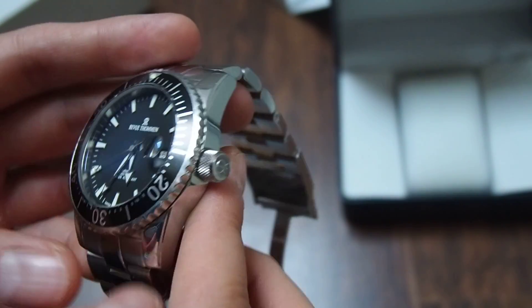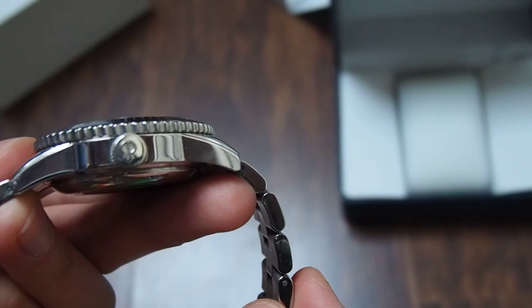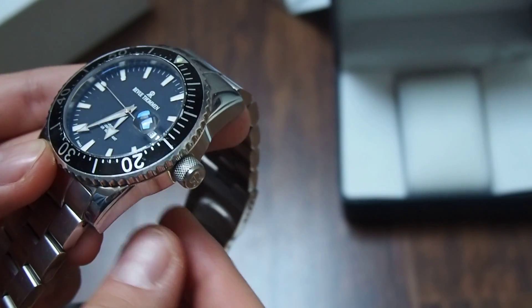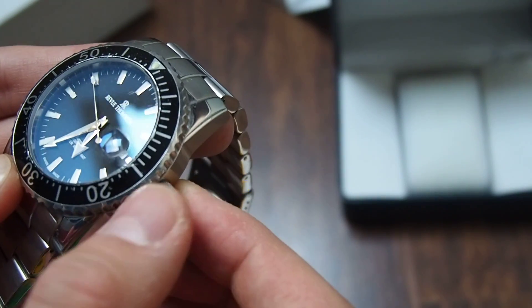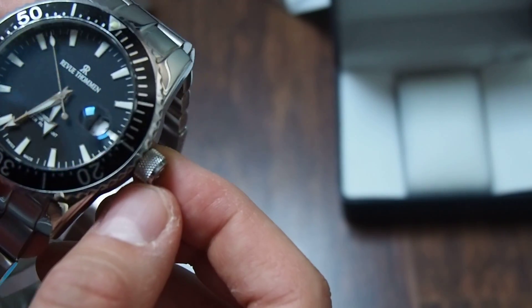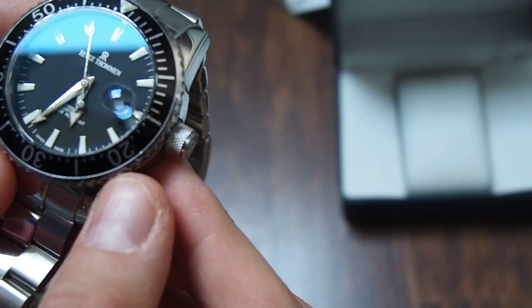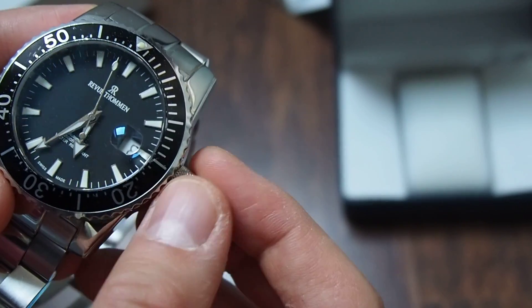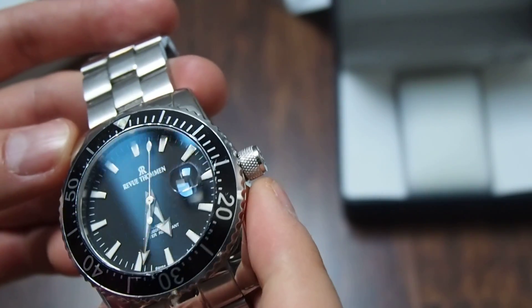Also a nice touch is the crown, signed with the company logo. I like this kind of surface texture on the crown because you can use it easily — you can set the time more precisely and it doesn't slip between your fingers when you set the date or the time.